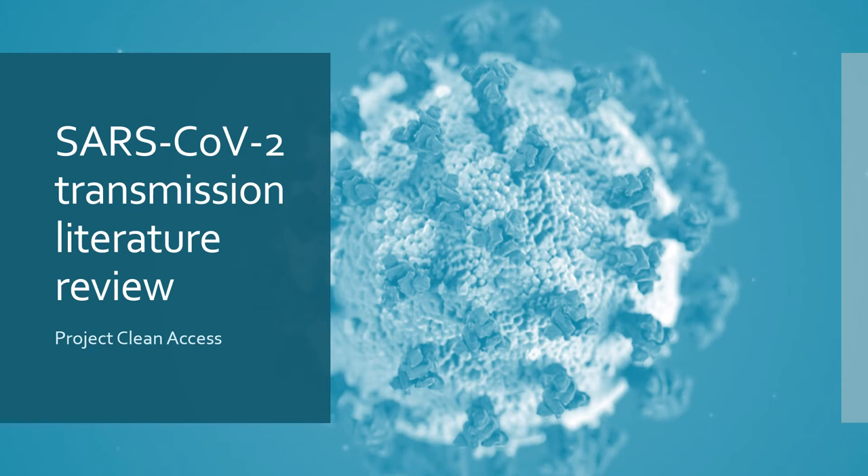Hello and welcome to this quick presentation on the findings of the literature review on SARS-CoV-2 transmission. This was conducted for Project Clean Access at the University of Bristol's Design and Manufacturing Futures Lab.